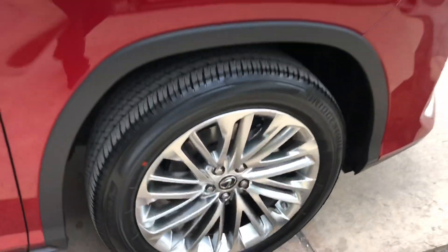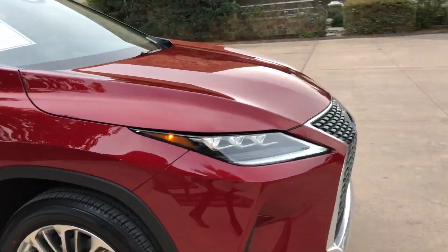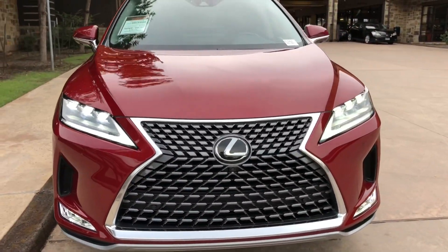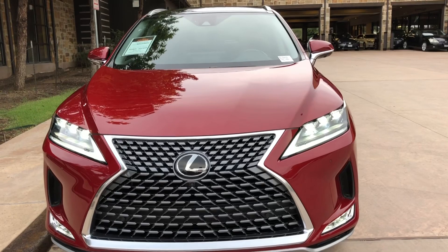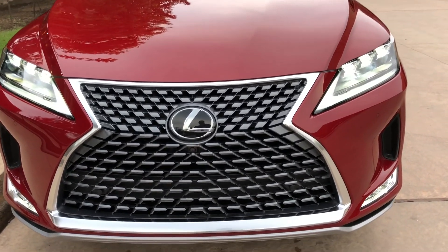The luxury package gives us upgraded 20-inch alloy rims. On the front of the vehicle we have our triple beam LED headlights with our LED fog lights, and our upgraded Lexus spindle grille.